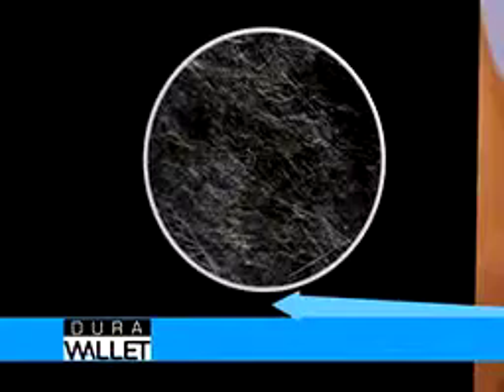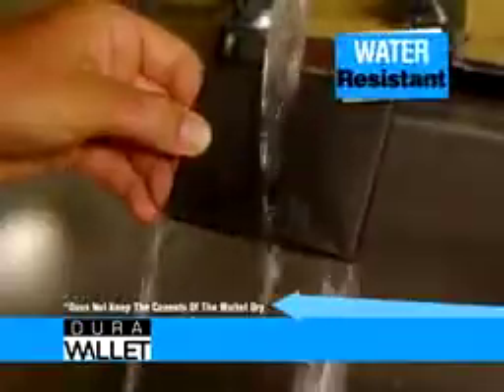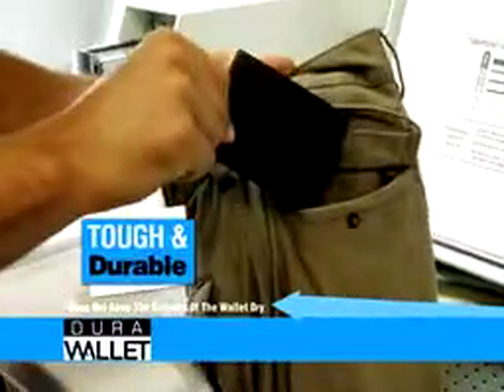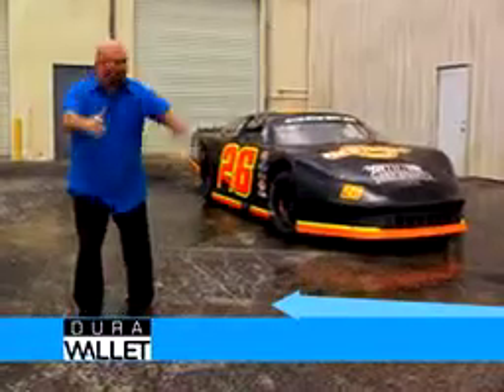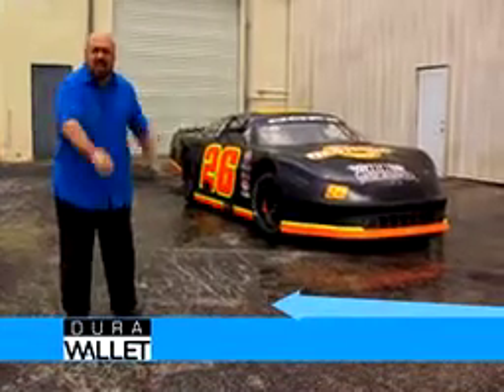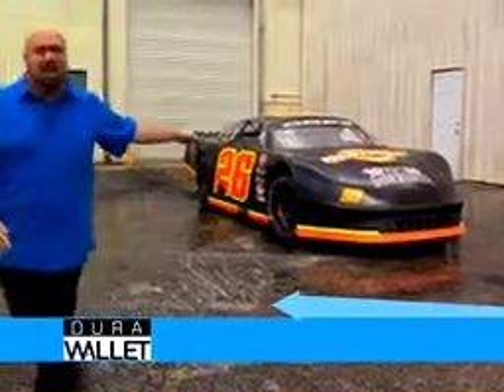The secret is the ultra-strong woven fiber Tyvek that's used to build and weatherproof tall buildings, so water wisps right off the surface like magic, and it's tough enough to survive accidental washing. The Dura Wallet is so strong it can hold this 600-horsepower race car in place without tearing. Now that's one durable wallet!